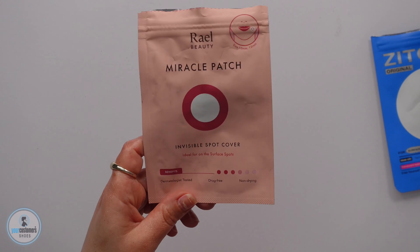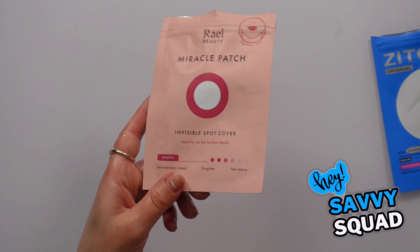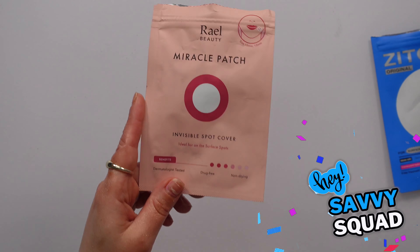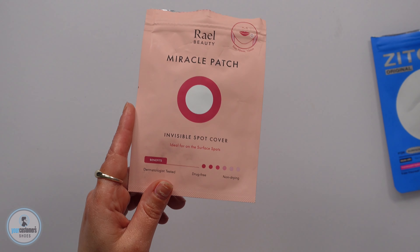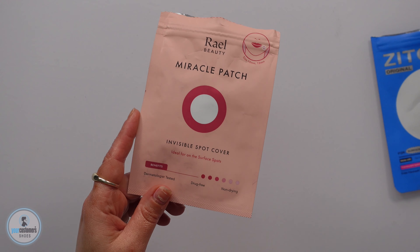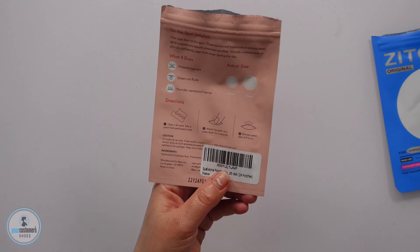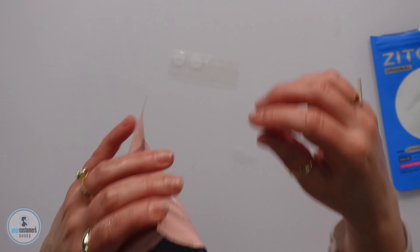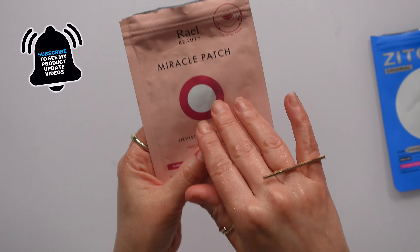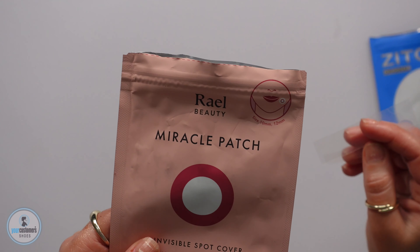She said when she was breaking out, she wore these every single day without hesitation because they worked so well. It was important to her that she could wear these during the day over her skincare — like serums and sunscreen — and they would still stay. She would put makeup on over top of these and you wouldn't be able to see it. It did not slip off when she was putting skincare under it. The only thing she didn't love was the packaging — she found it kind of difficult to slide in and out. She said this was her favorite of all three to wear during the day.